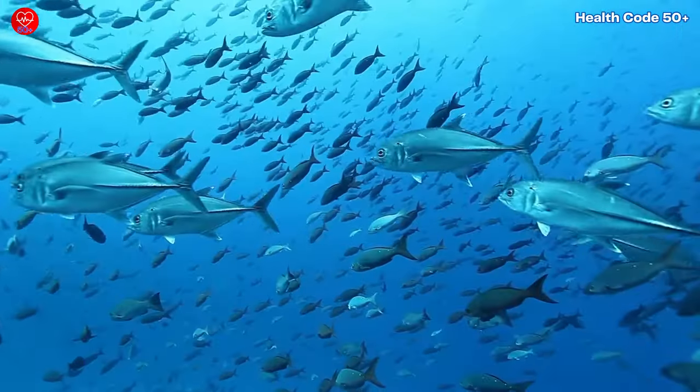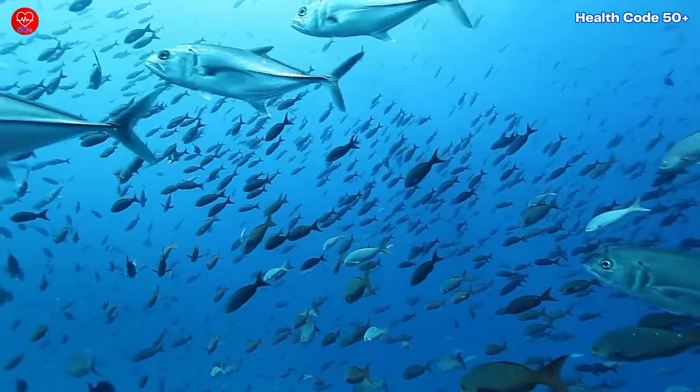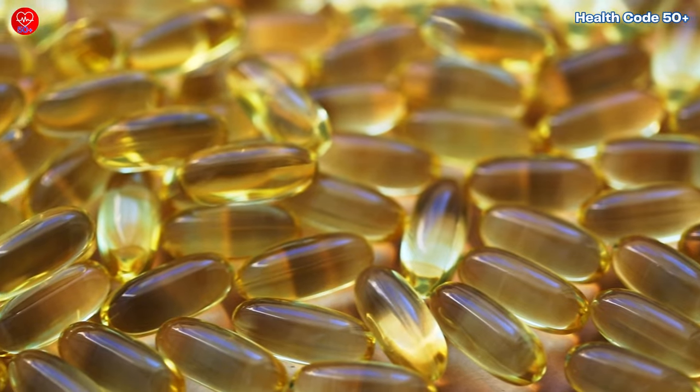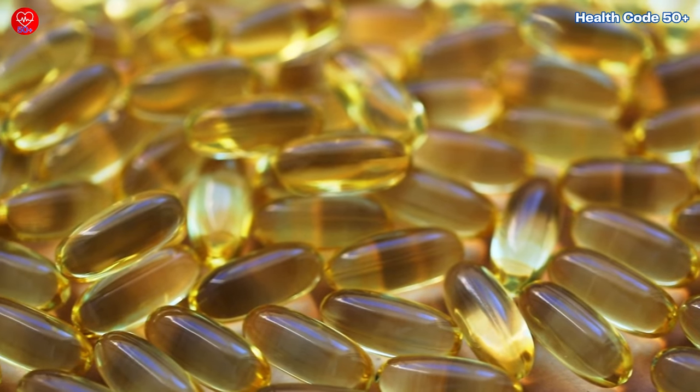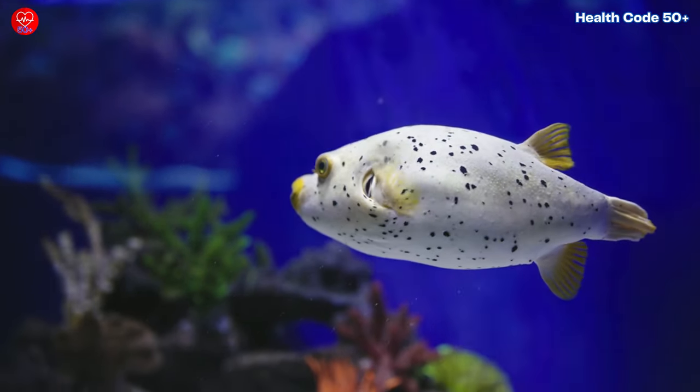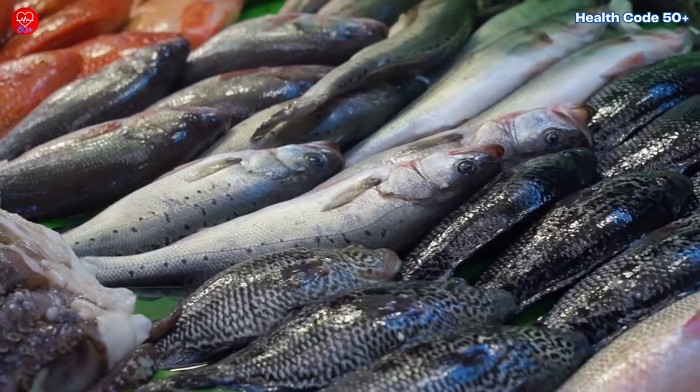We all know fish are fantastic sources of protein and essential nutrients, but not all fish are created equal. Some are packed with beneficial omega-3 fatty acids, while others are high in mercury and other harmful substances. Knowing which fish to choose can make a big difference in your health.